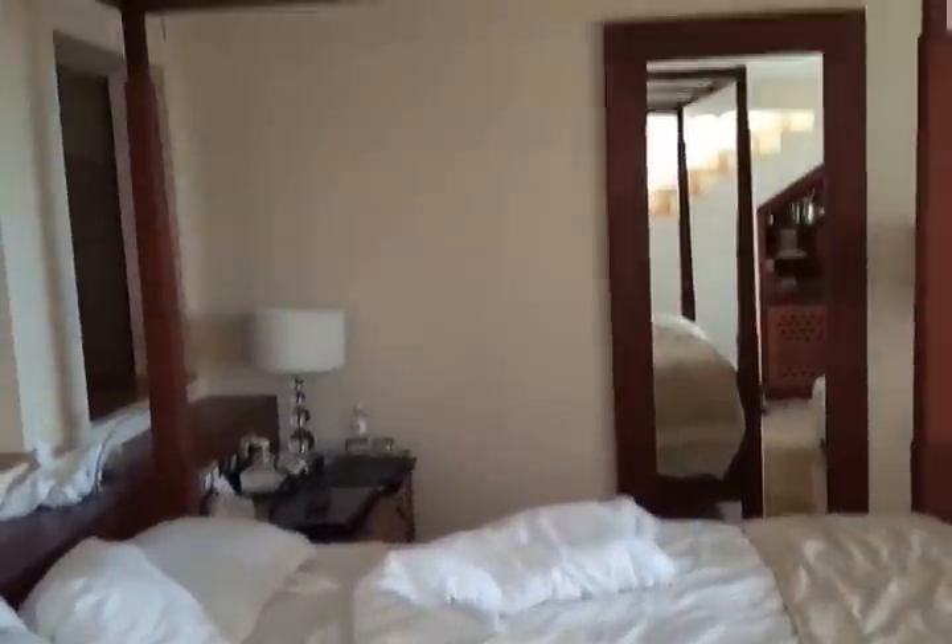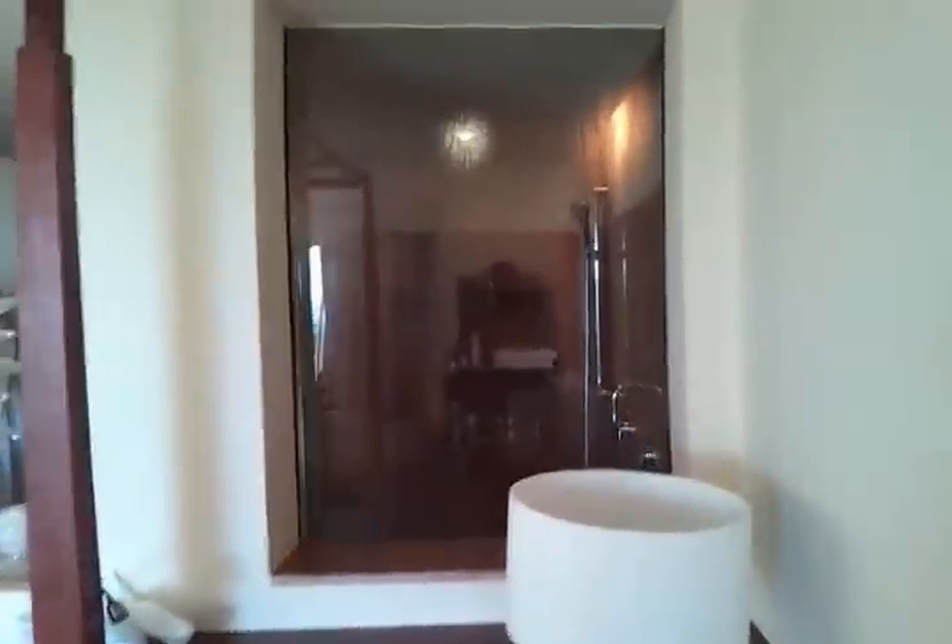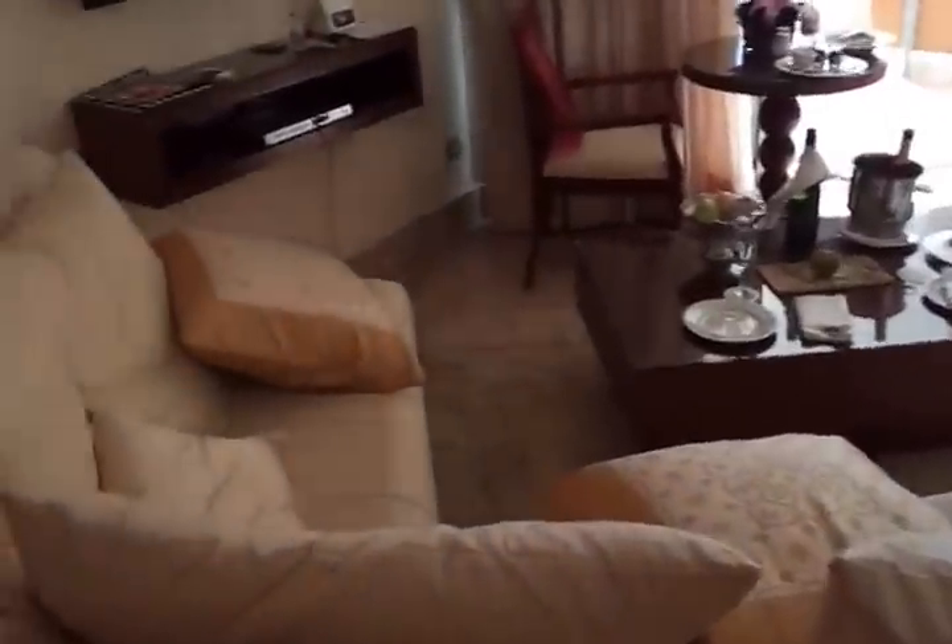The bed is actually not that comfortable — it's kind of hard, but that's probably the only complaint. And if you look back over here, there is a window into the shower, and a full-size couch.